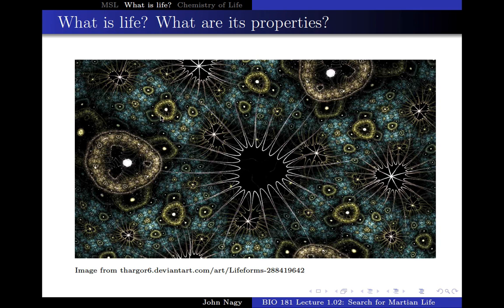This looks like something you might consider algae. This looks like something called a foraminiferen, which you'll study in Bio 182. All of these things look like they're alive, and you say 'yeah, that looks like life.' Interestingly enough, if you did see this picture in reality, there is nothing in this picture that's actually alive.